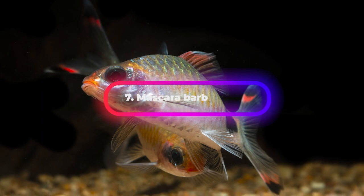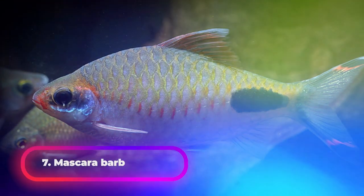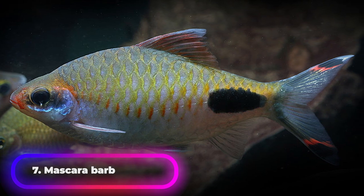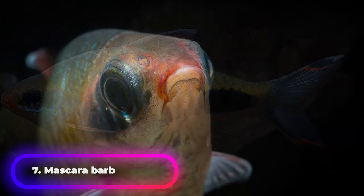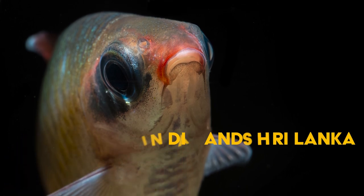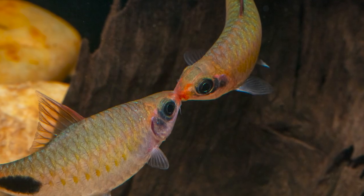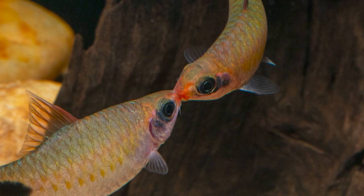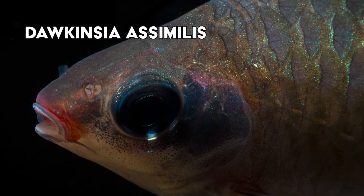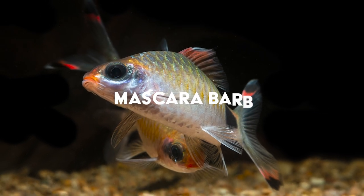The next fish is the Muscarabarb. Dawkinsia is a genus you might not recognize by name, but you probably recognize some of the fish that belong to it. Commonly known as filament barbs, they are found in rivers around India and Sri Lanka. Prior to new discoveries, there were nine recognized species in the genus. The most popular species is Dawkinsia asimilis, also known as the Muscarabarb.